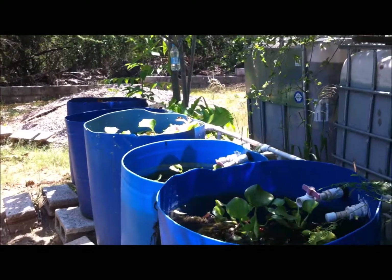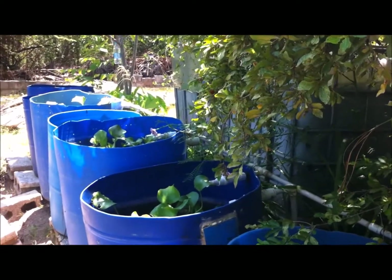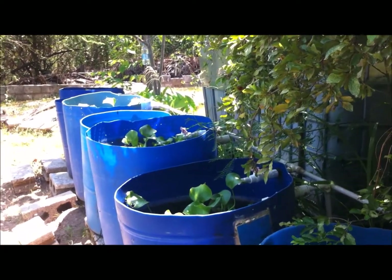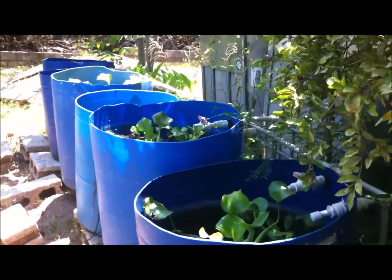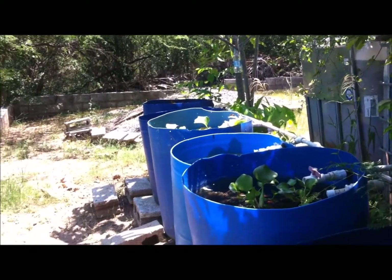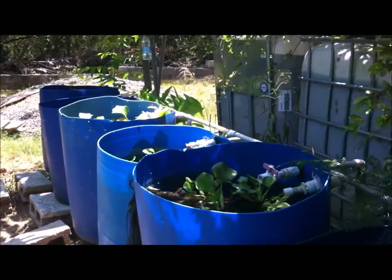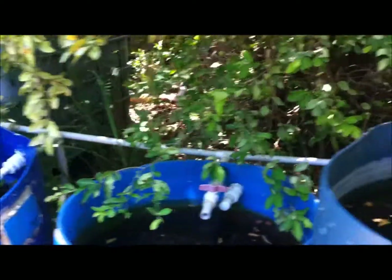Number two: did you know that fish reflection is heightened when you use certain substrates? For example, when you use sand and when you use gravel, fish reflection is increased. Using clay, that is decreased by over 60%, so when you use clay substrate in your aquarium or pond, you find that fish are less stressed because there's less reflection.